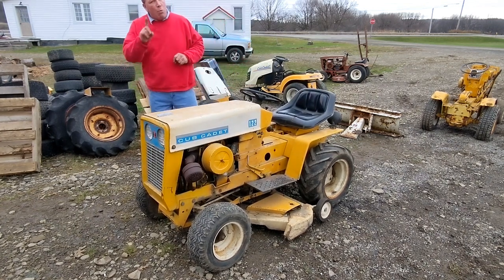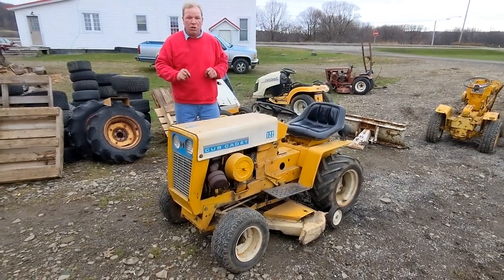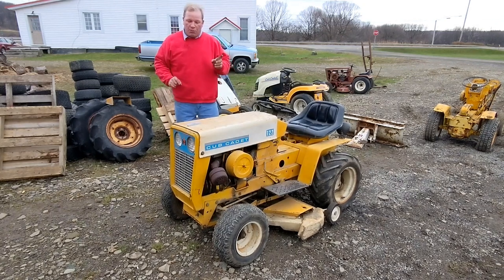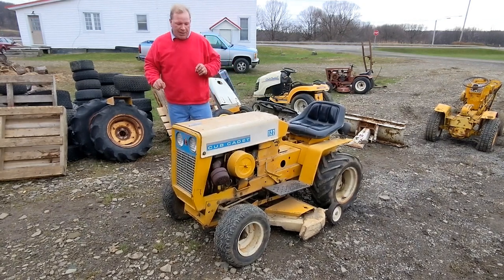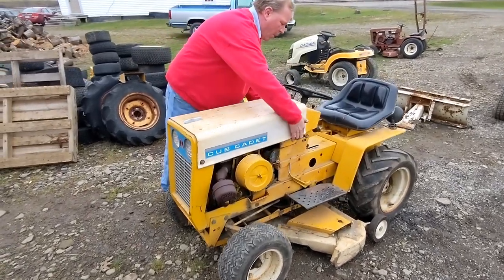It's in excellent shape. One person has owned it — one person has only driven this machine. I eventually plan to get it in the shop, get it running, and cover that in future videos. But let's go over some of the special things. This machine is very clean for its age, by all means.